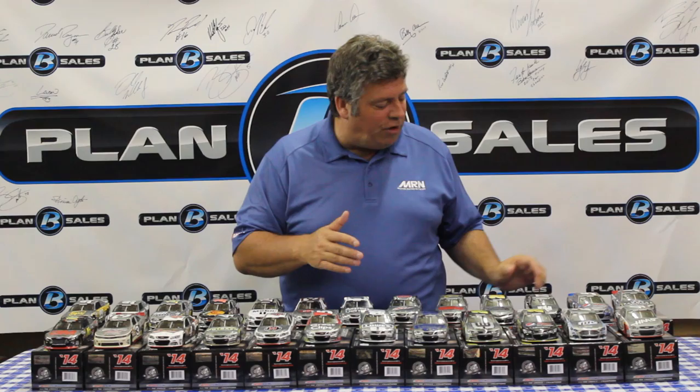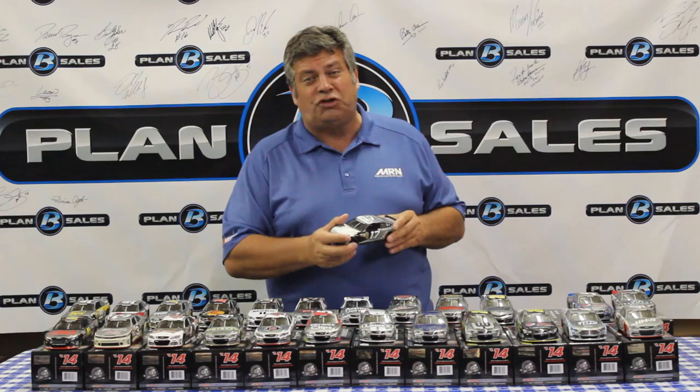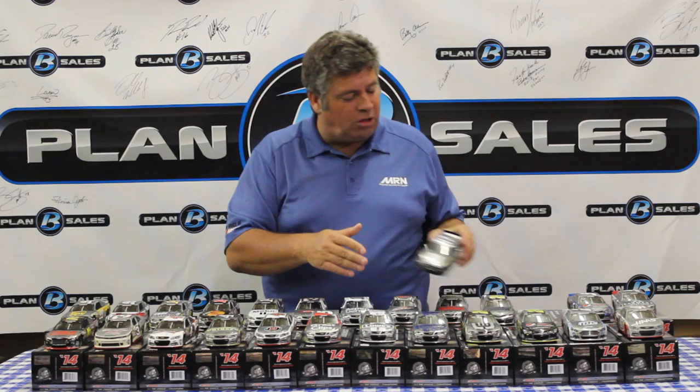Moving on to Joe Gibbs Racing, we have Matt Kenseth's Dollar General in the raw finish. Over at Roush Fenway Racing, Ricky Stenhouse Jr.'s Nationwide Insurance. Nationwide announced a couple of weeks ago they're moving to Dale Earnhardt Jr. next year, so Stenhouse's car is going to be one of those collectible items you want to make sure you get.